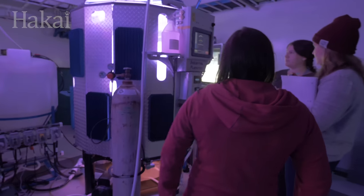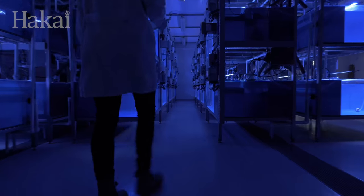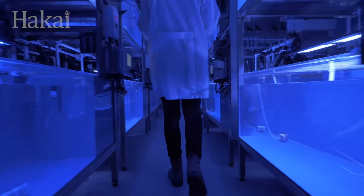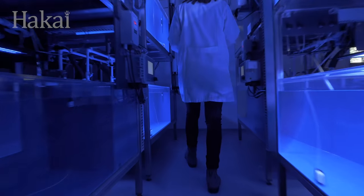The MARNA Lab is a cutting-edge tool for studying anything from ocean acidification to shellfish, salmon, invertebrates, microbes, and plankton. There is no shortage of what we can accomplish here.